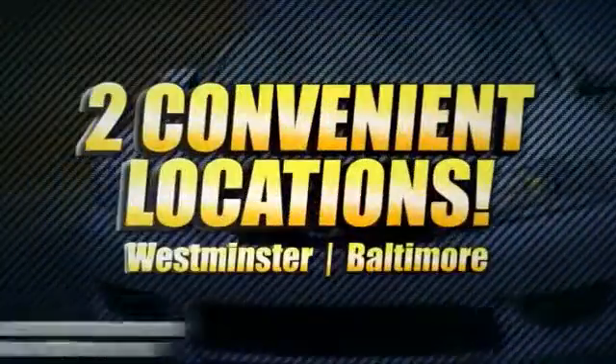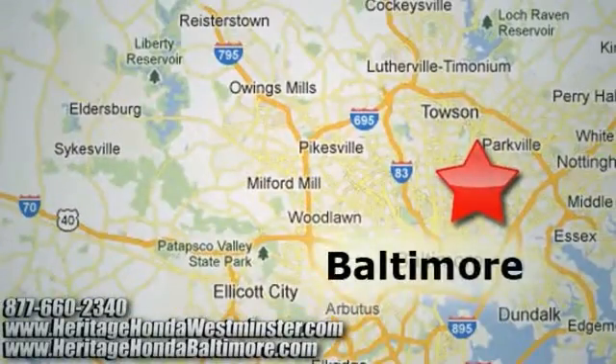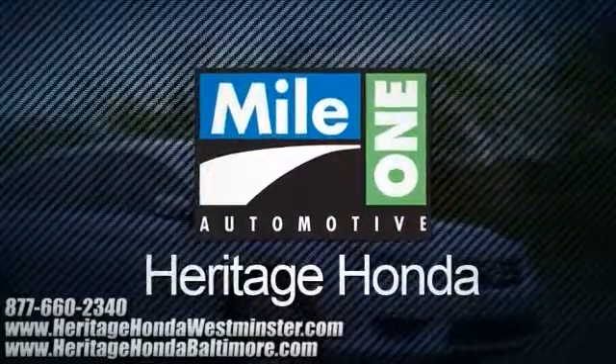Heritage Honda, with two convenient locations on Baltimore Boulevard in Westminster and Harford Road in Baltimore — we're sure to have the perfect vehicle for you.